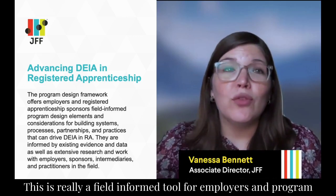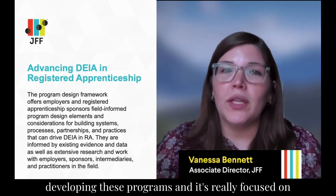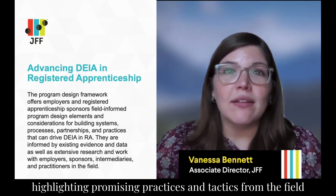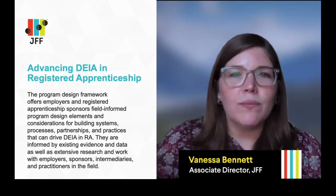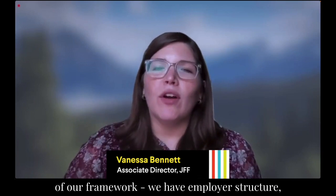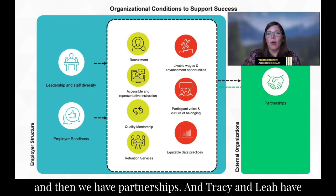This is really a field-informed tool for employers, program sponsors, and other stakeholders involved in developing these programs. It's focused on highlighting promising practices and tactics from the field around what DEIA looks like across a few different categories. We have a visual here that offers the three main pieces of our framework: employer structure, design elements for registered apprenticeship, and partnerships.